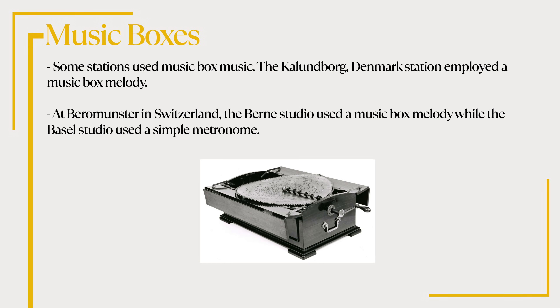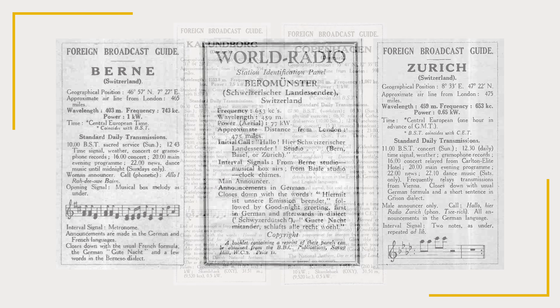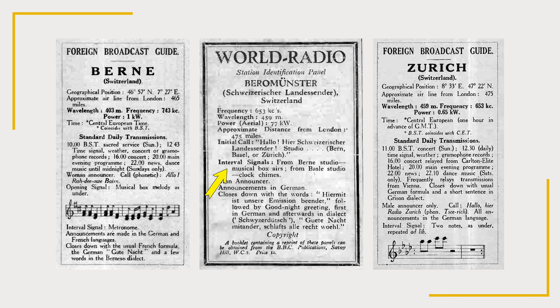Some stations used music box music. The Kallenborg, Denmark station employed a music box medley. At Berremunster in Switzerland, the Berne studio used a music box melody, while the Basel studio used a simple metronome.